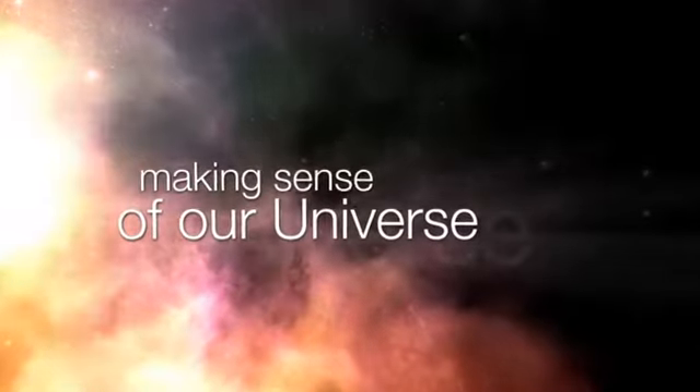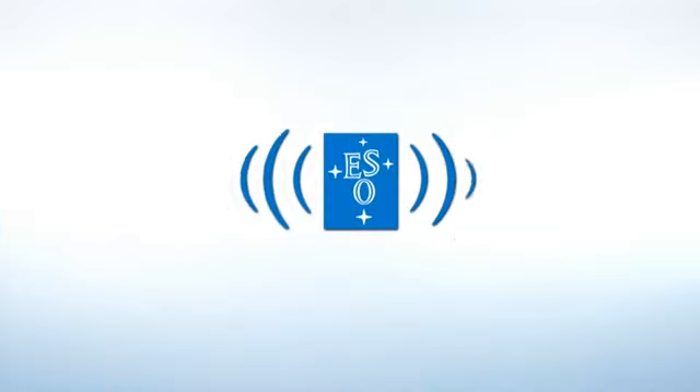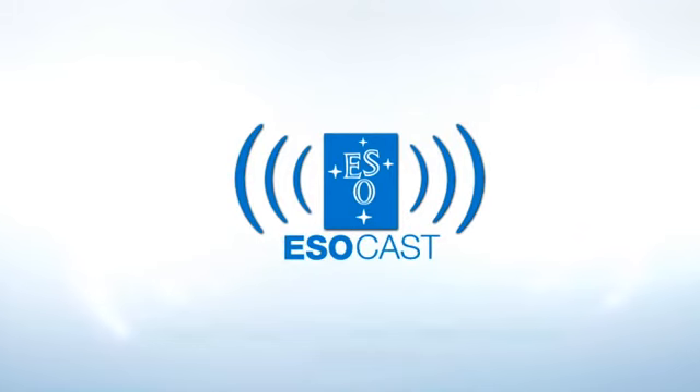Exploring the universe's ultimate frontier with our host Dr. Joe Liske.